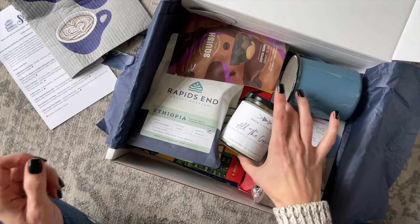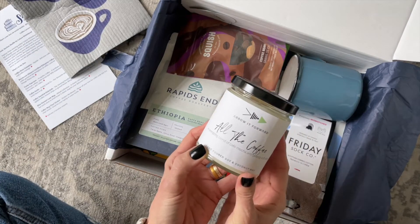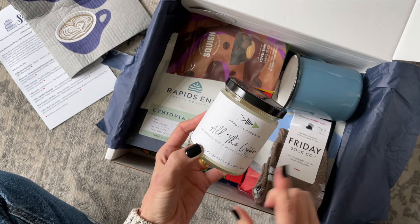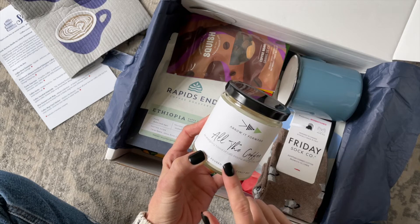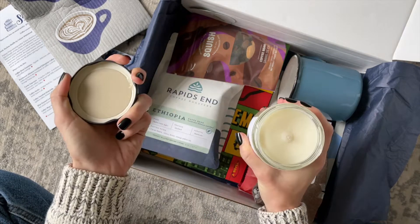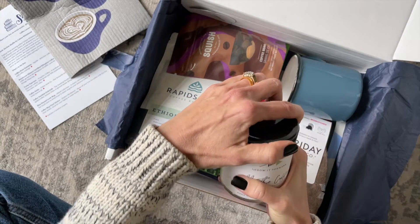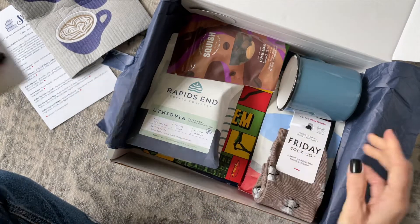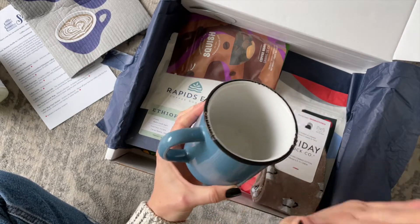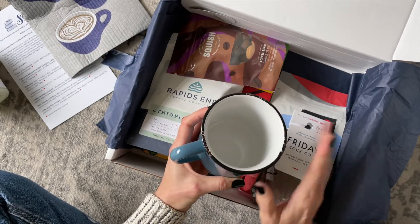Then we have a candle. Candles and book boxes go together like peanut butter and jam, and this one is called 'All the Coffee' — an energizing blend of cafe mocha and getting stuff done. I love it! This is going to be a new favorite.